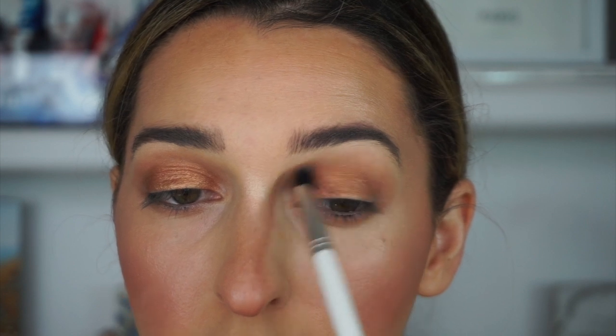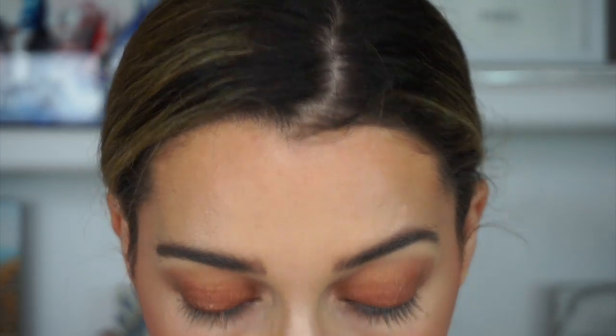I haven't used Nudestix a lot — I bought the Melissa Torre collab but didn't show it on YouTube. It's very nice though. I want to try their blushes and bronzer too. The easiest thing — just put it in your purse and if you didn't have time you can do this look in like five minutes.